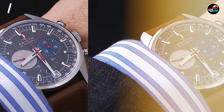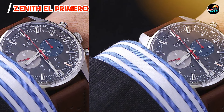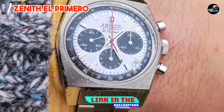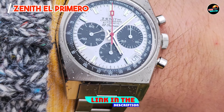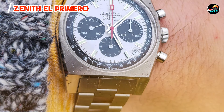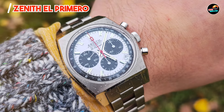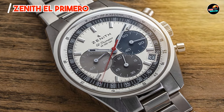Kicking off our list at number one: the Zenith El Primero. The Zenith El Primero stands as an icon in the world of chronographs, revered for its groundbreaking automatic movement. Launched in 1969, it was one of the first high-frequency chronograph movements, offering unparalleled precision.